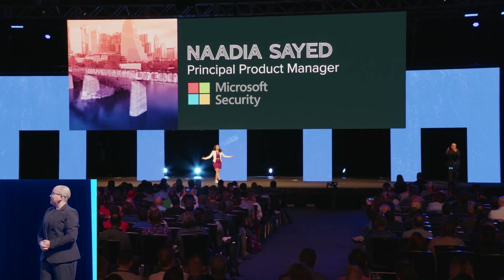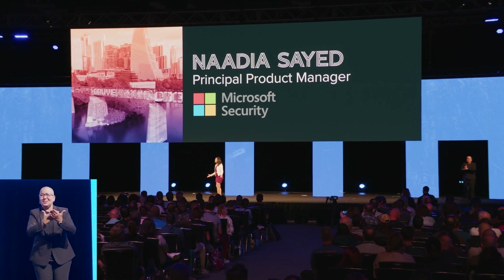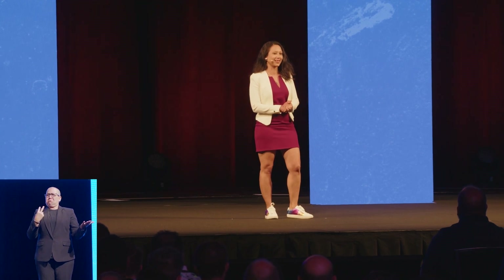Hello, Jamf Nation. It's great to be here in Austin at JNUC. Now, some of you might be wondering, what is a Microsoft person doing at a conference for Apple admins? Well, let me tell you.